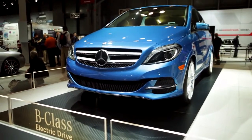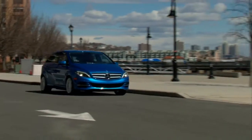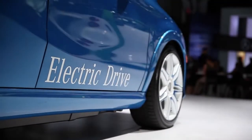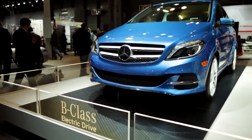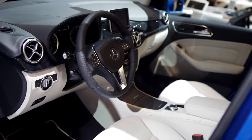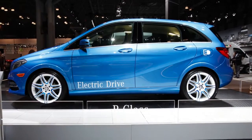The B-Class will be the first fully powered electric vehicle in the US market for Mercedes-Benz. The car is based on the conventionally powered B-Class that's never been sold in the US, but it is a huge success in the European markets. It really is a perfect concept because it combines lots of interior space and versatility with really compact exterior dimensions.